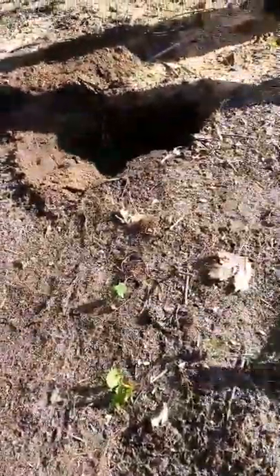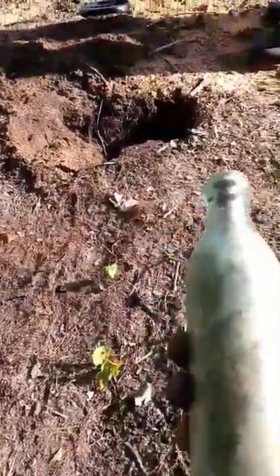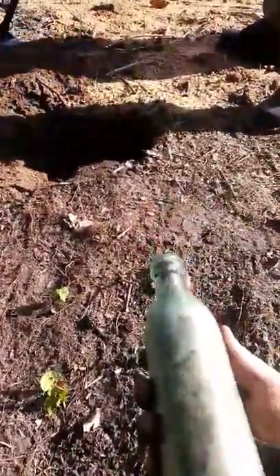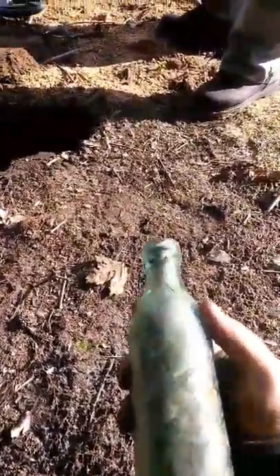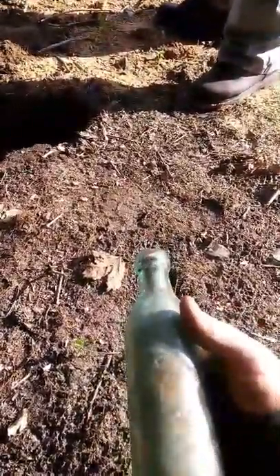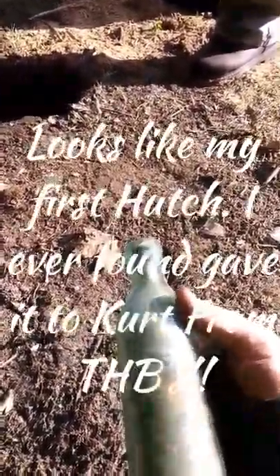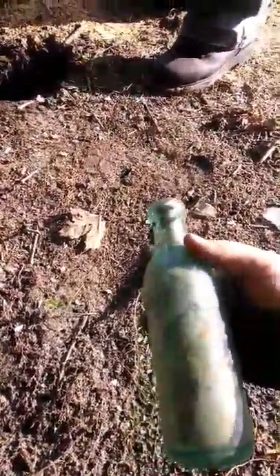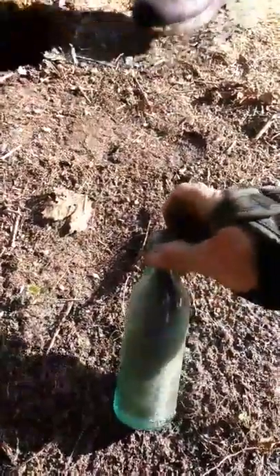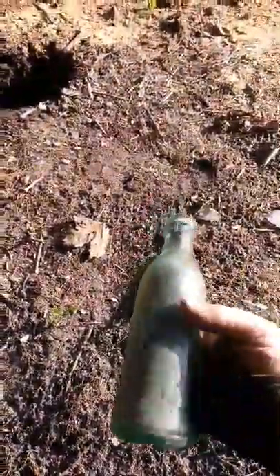Sgt. Aaron just pulled out a blob top embossed bottle and it says something from Baltimore — something like Icaso? No, no. AACS & Co. What is that? Isaac & Co. Isaacs & Co. No kidding. I've never heard of that. That's awesome. That's a beautiful, beautiful bottle.